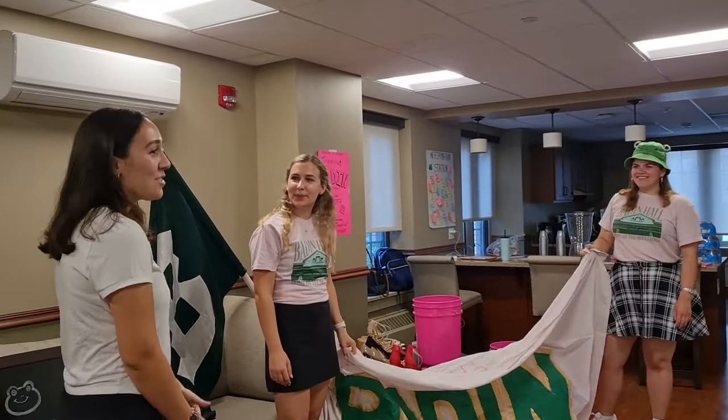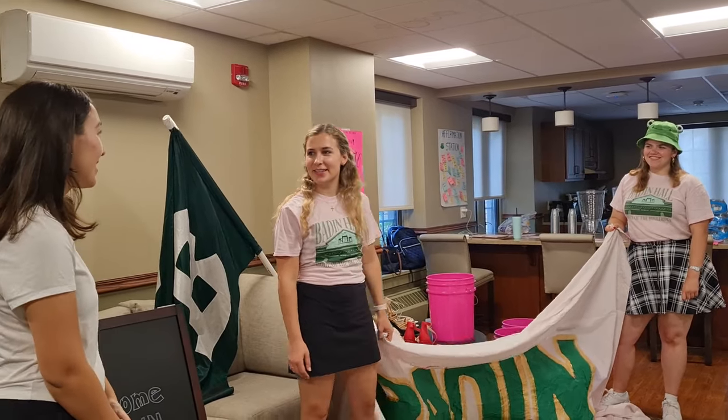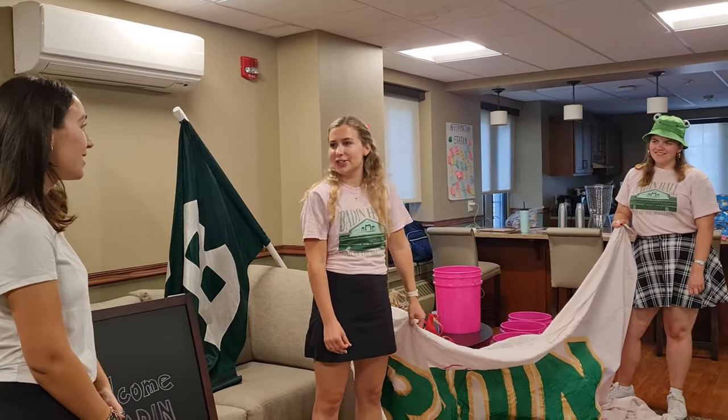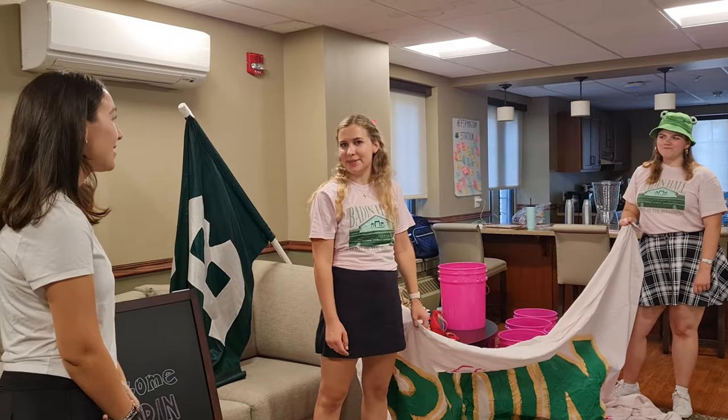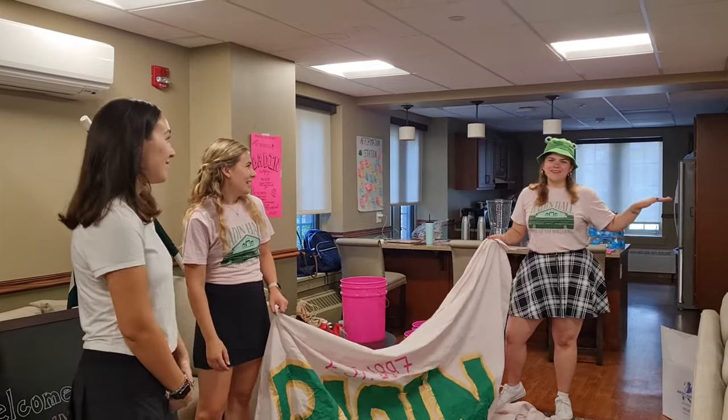I was just wondering, what is your favorite part of Baden? My favorite part of Baden is all the girls who live here because they have just so much great energy and it's such a tight-knit community. Go Frogs! I would have to say the same — our community is like nothing else on campus.